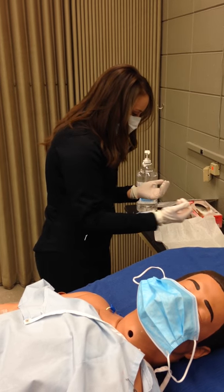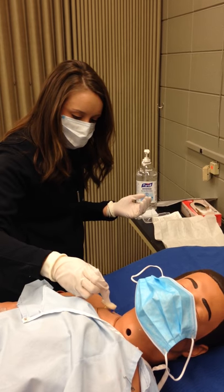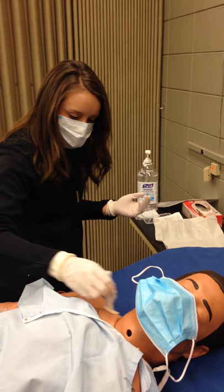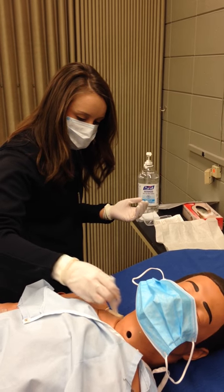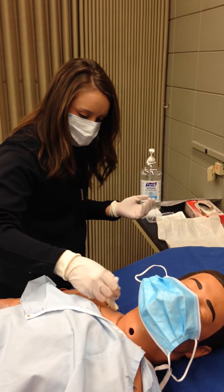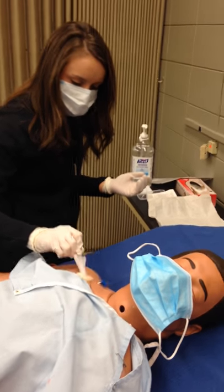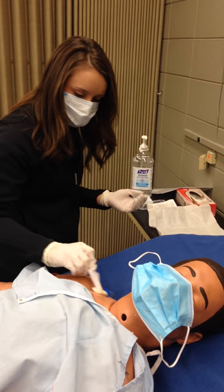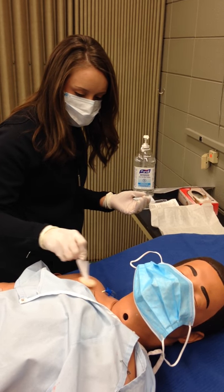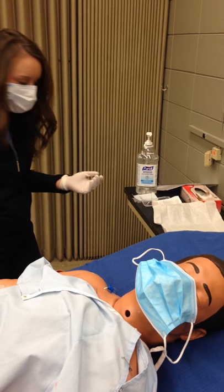All right, okay Beth, so I'm going to clean the site. It might just be a little cold. This is for 30 seconds. Okay, so the 30 seconds has passed and we'll just let it air dry.